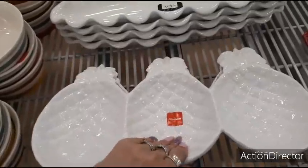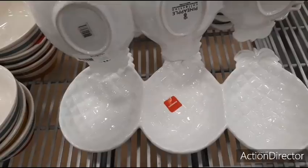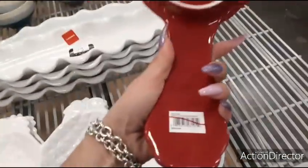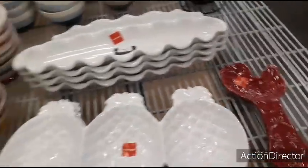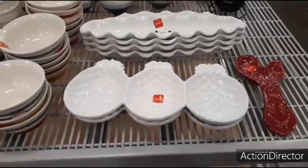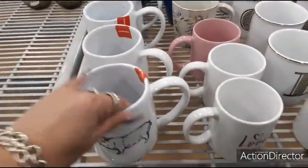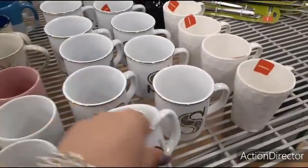Cute pineapple tray on clearance — how much is this though? $11.99, so it's going to be like $6 something. Look at this spoon holder on clearance — again, we don't have a price. That makes such a cute present for $6. Mugs on clearance — $2.50. That's a cute one. The initials — $2.50.